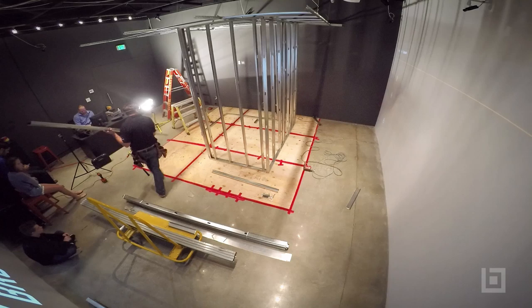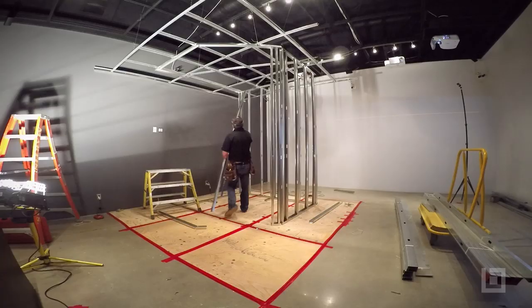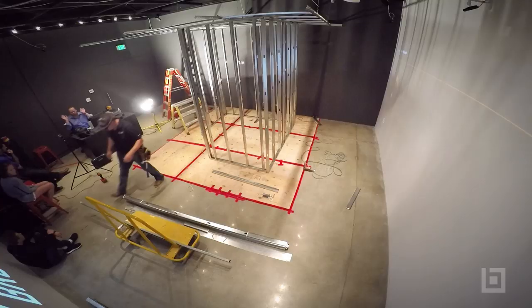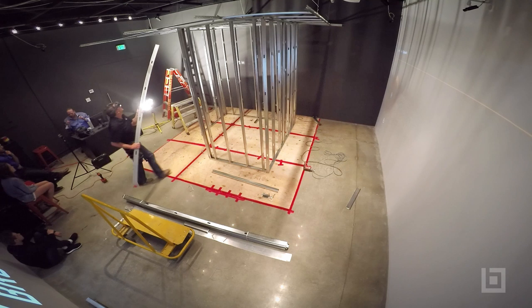Then shoot it, screw it down to the ground and to the ceiling. Then go through and place the studs on that 18-inch on-center spacing, and utilize the HoloLens hologram for that placement. Then go through and build the rest of the bathroom pod.